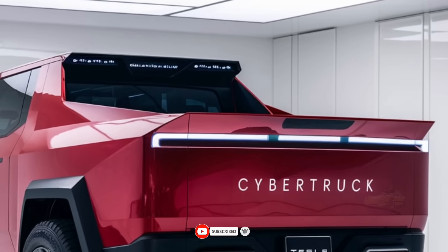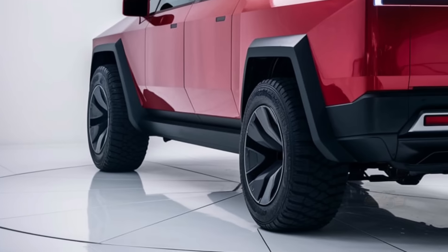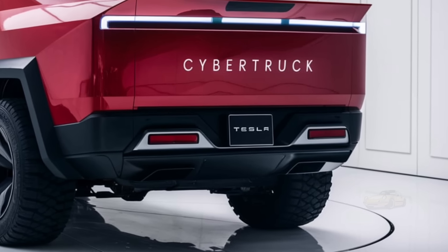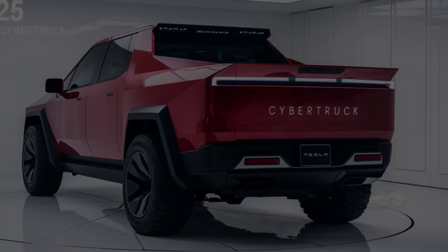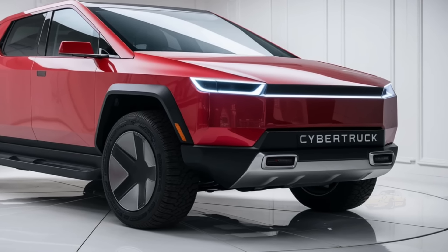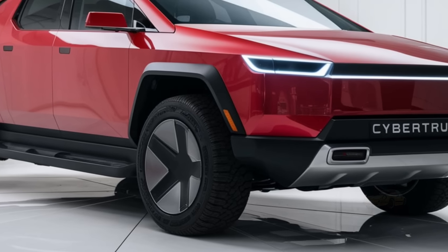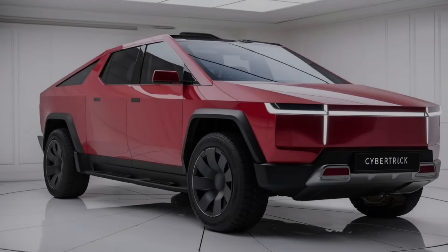On the inside, Tesla has made some significant updates while still keeping its minimalist and tech-heavy philosophy intact. The 2025 model features a large 17-inch touchscreen that controls virtually every aspect of the truck, from driving modes to cabin temperature, navigation, and media. The dashboard is sleek and modern with very few physical buttons, which is a typical feature in Tesla vehicles. The cabin can comfortably seat up to six passengers, with durable materials that are easy to clean — a crucial feature for a vehicle designed for tough environments.